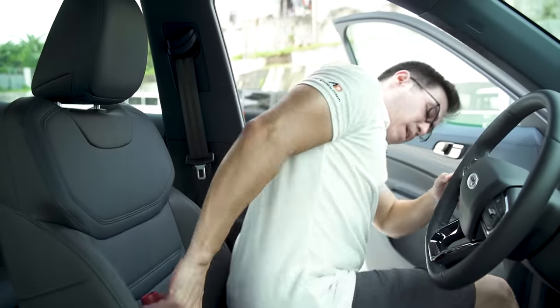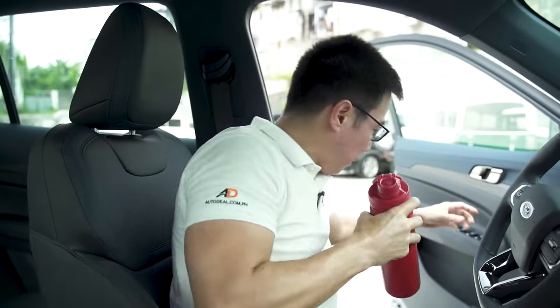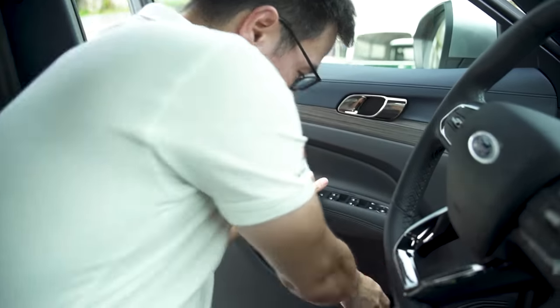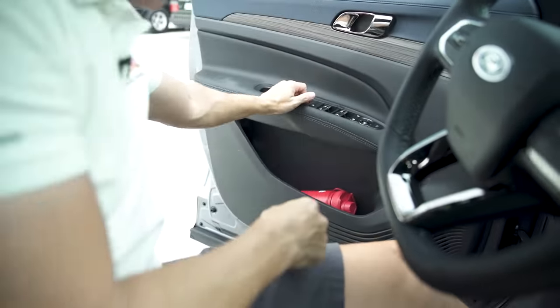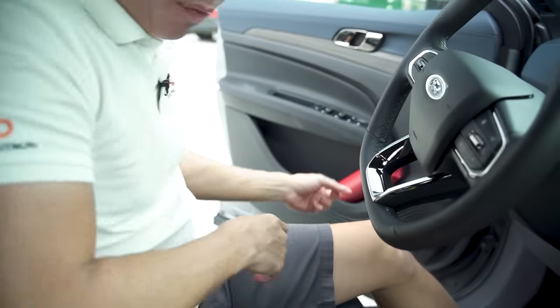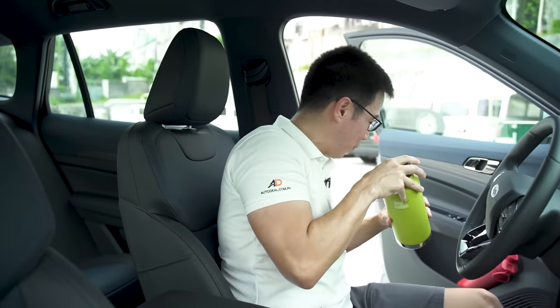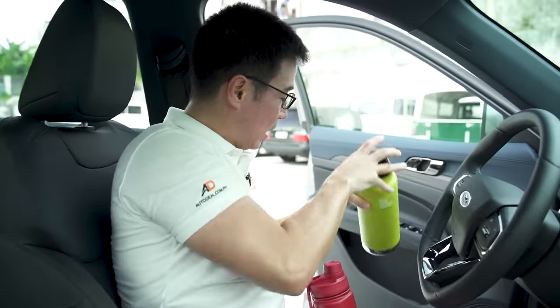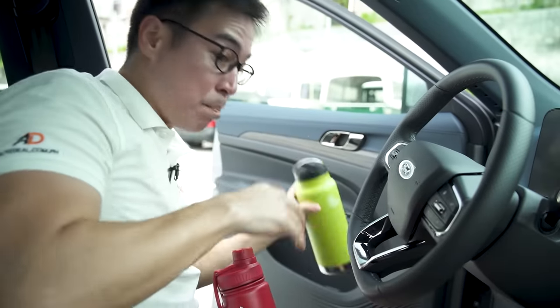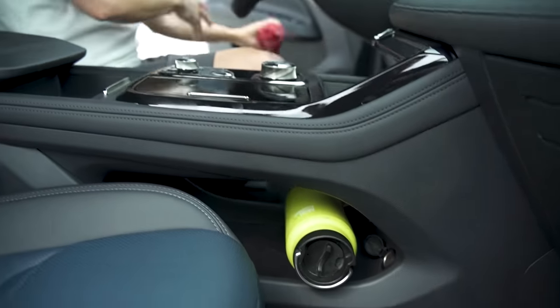Up front, a normal bottle will fit in the door card, but it will have to lay down — it can't stand up because it just won't fit. That's for my bottle. Jack's bottle, which apparently is more popular than me and Jack put together, will definitely not fit on the door card but will fit nicely underneath if need be.